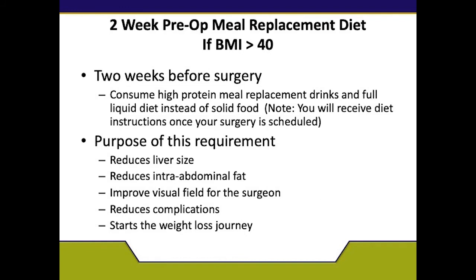For anyone with a BMI over 40, you will follow a two-week pre-op liquid diet. This diet is essentially to help shrink the liver, as the liver sits on top of the stomach. You will consume protein shakes and other liquid foods. We want to reduce the intra-abdominal fat, improve the visual field for the surgeon, reduce complications, and in the process, you'll start your weight loss journey. It is very common for my patients to lose about 10 pounds at this time.